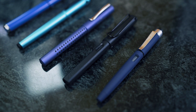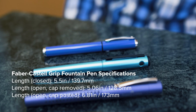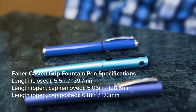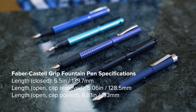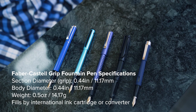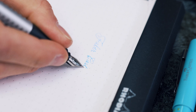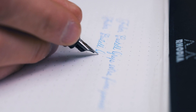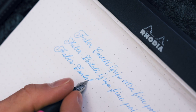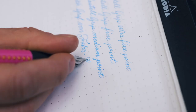Let's see how the Faber-Castell GRIP matches up against other starter fountain pens in the same price range. The pen has a lighter feel in hand and doesn't become back-weighted when the cap is posted on the back of the pen. The long grip section has a matte, rubberized feel. For this writing sample I used Graf von Faber-Castell Gulf Blue on a Rhodia dot grid paper pad. The medium stainless steel nib has a generous flow with a slight touch of feedback.